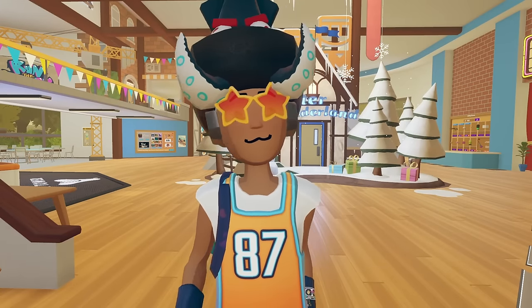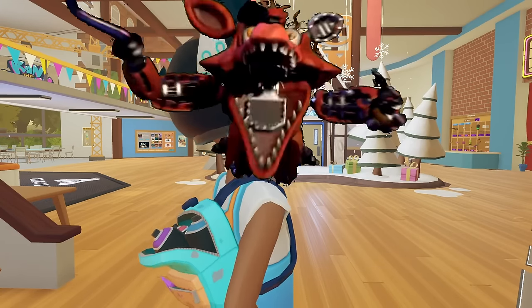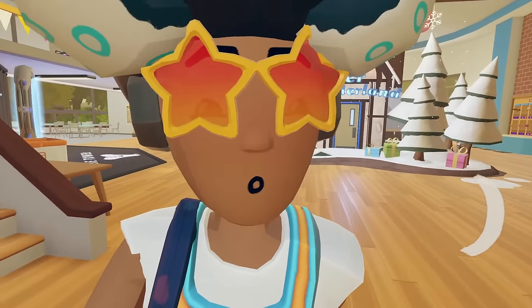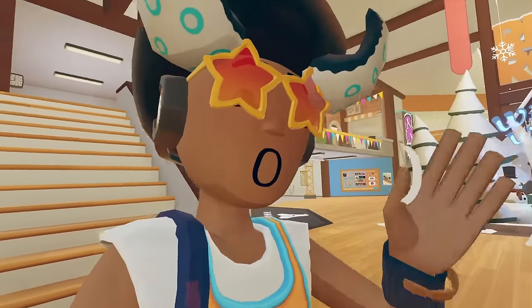Boo! Did I scare you? No? Alright, anyways, we're talking about Rec Room news today, and I have quite a bit, because I haven't made a video like this in a little while.